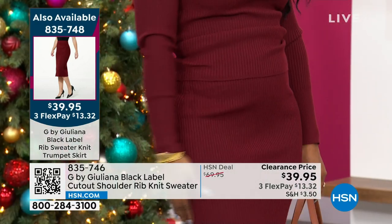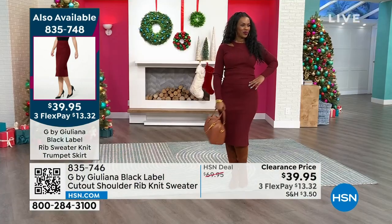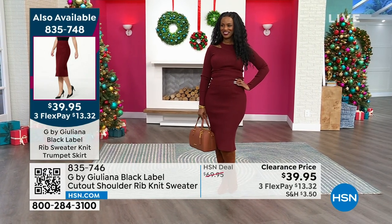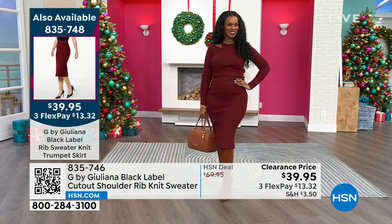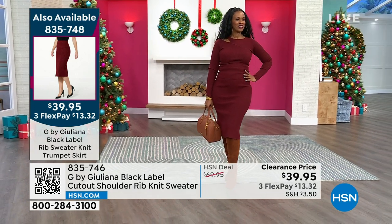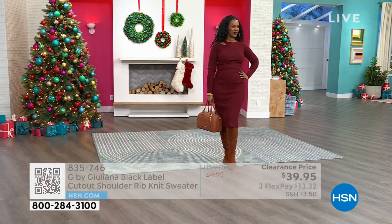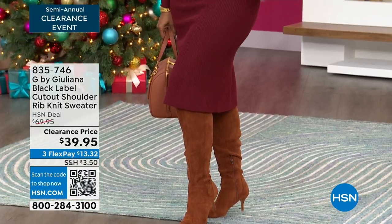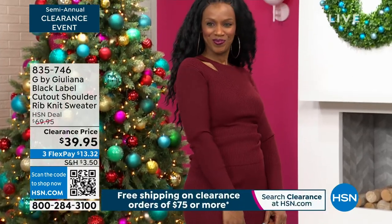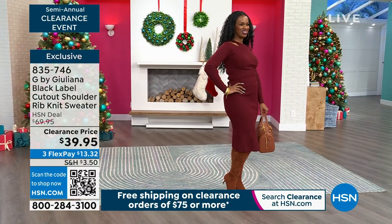The matching skirt is a fabulous price at $39.95, so you can get the entire set. It's a trumpet skirt — it flares out just subtly at the bottom. I love the way this is styled with that boot, it's so sharp. This rib knit is so beautiful because it's part of the Black Label collection — the top tier label under the G by Juliana brand.